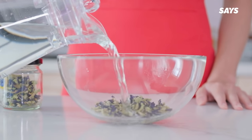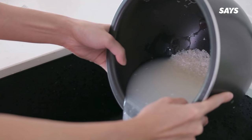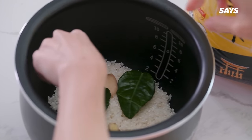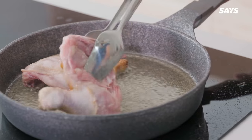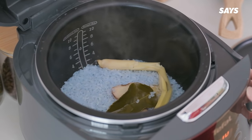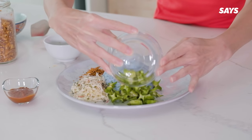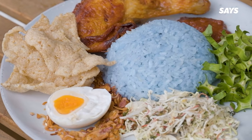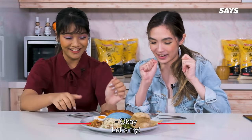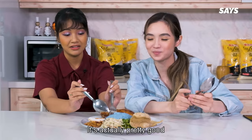Let's start with Nasi Karabu. I've never really had it before, but I'm interested to give this a try. Honestly, I can't tell the difference — it's pretty good, I like it.